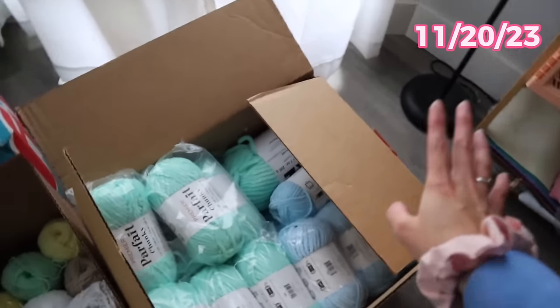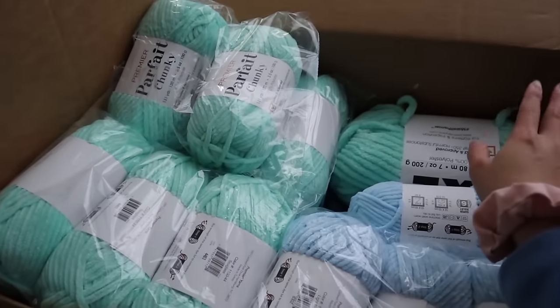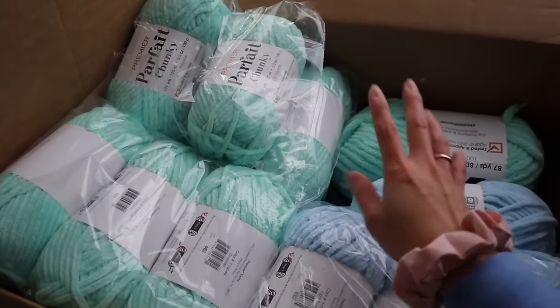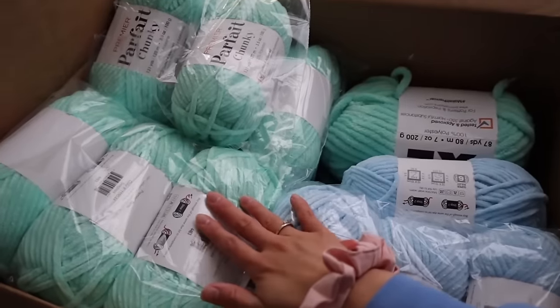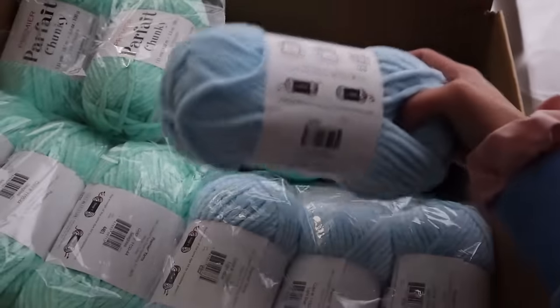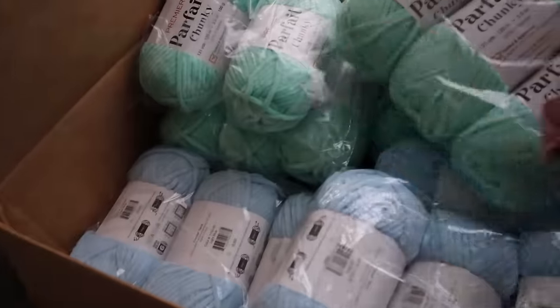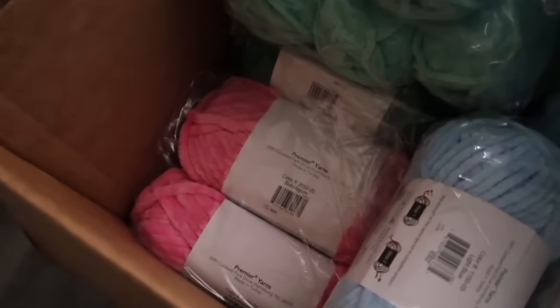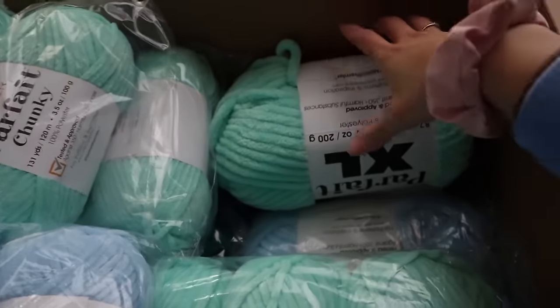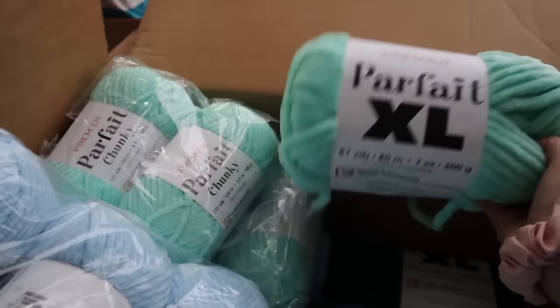Let's get into crocheting. For this order I had to place a large order from Premier Yarns since I didn't have enough yarn on hand. They specifically wanted the regular turtles in two colors: mint and light blue. The mint turtles will have a mint body with a hot pink shell, and the light blue turtles will have a light blue body with an emerald green shell.